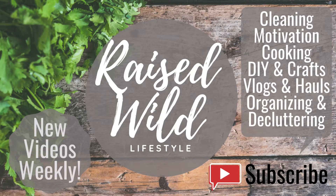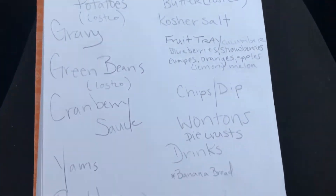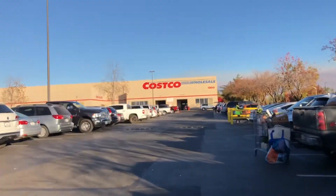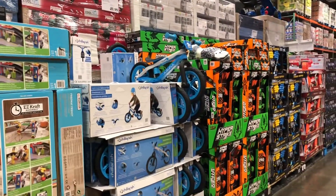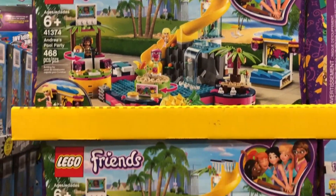Hi guys and welcome back to my channel. Today I'm going to be showing you our Thanksgiving. I know it's earlier than other people's Thanksgiving, but my mom requested that I cook because my brother is in the military and is going to be home for the weekend before actual Thanksgiving. So I split the work between me and my sister and I'm here at Costco picking up supplies.